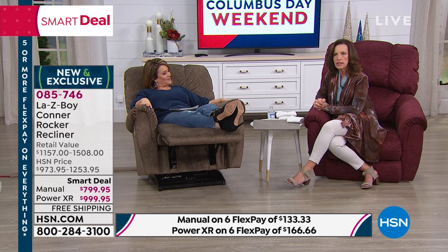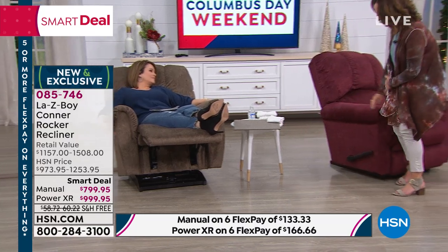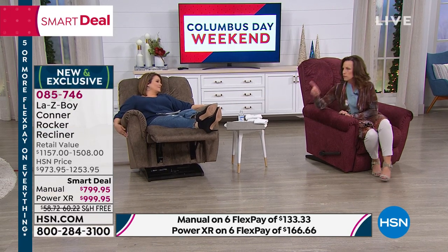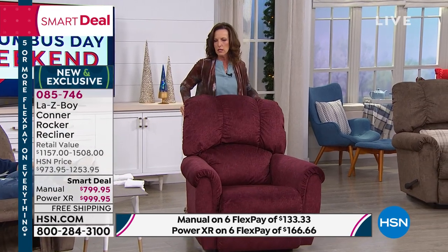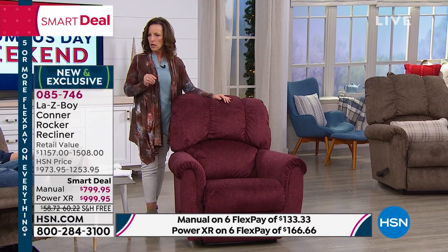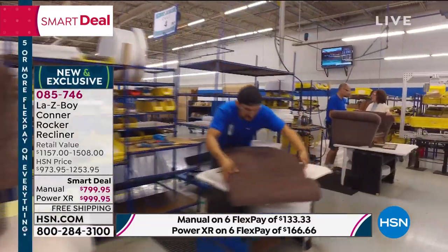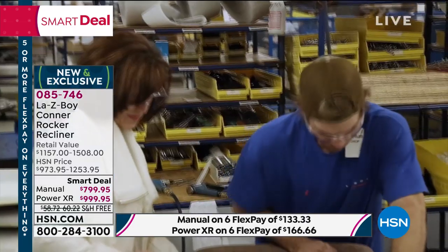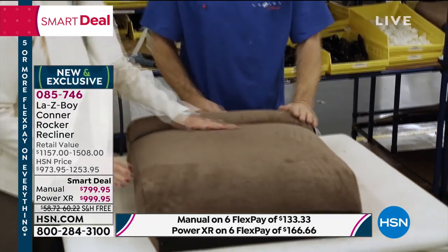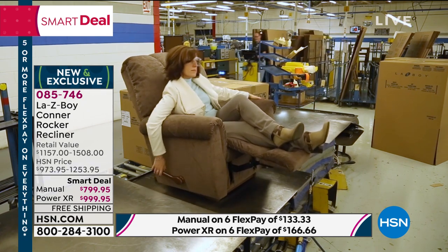How do you know it's a real La-Z-Boy? If you have a manual recliner, we put a small word here that says La-Z-Boy. If you get the power recliner, you can see the same thing. But inside, it's how we make the chair — innovation, durability, comfort, and all of the padding. It's about building a chair with four sides. With American pride and American ingenuity, this chair is still made here in the U.S. I love my friends and family in Monroe, Michigan, and our four plants across the United States.